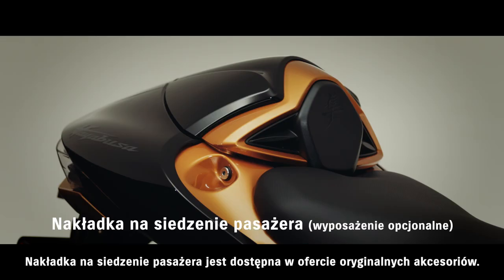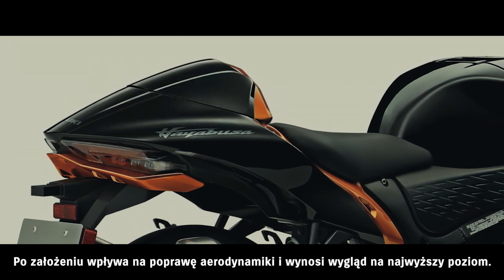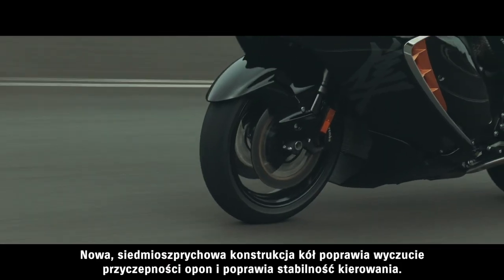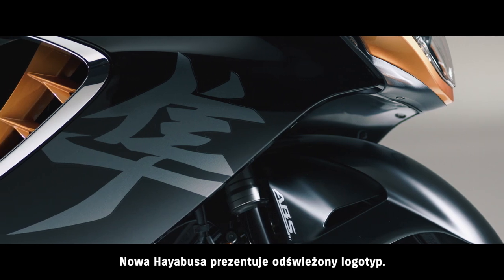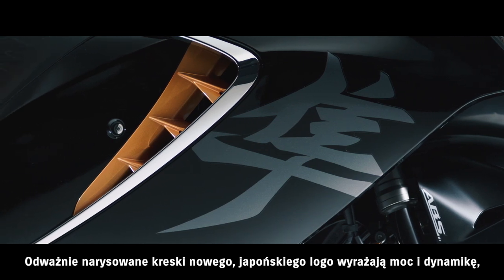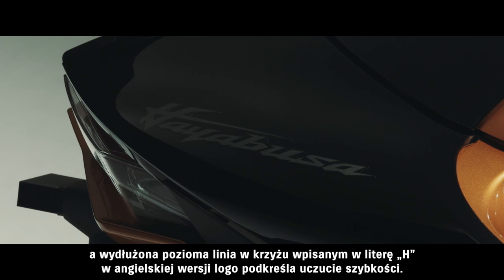A single-seat cowling is available as a genuine accessory. When attached, it enhances the aerodynamic silhouette and raises the look of quality to one of ultimate styling. The new 7-spoke wheel design improves the feel of tire grip and contributes to greater handling stability. The new Hayabusa features updated logo designs. The highly stylized strokes of the new Japanese logo express power and dynamism, while the English logo features a long cross-stroke on the H that emphasizes a sense of speed.